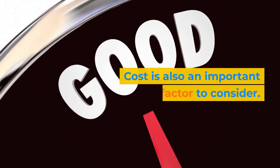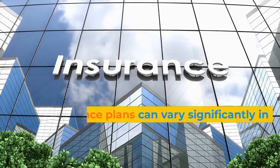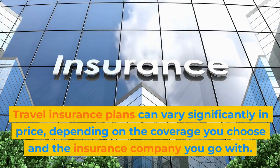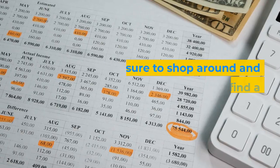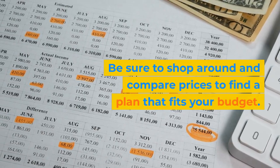Cost is also an important factor to consider. Travel insurance plans can vary significantly in price, depending on the coverage you choose and the insurance company you go with. Be sure to shop around and compare prices to find a plan that fits your budget.